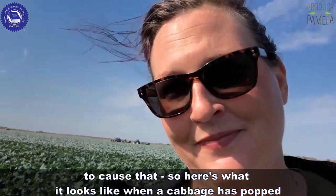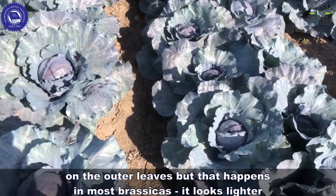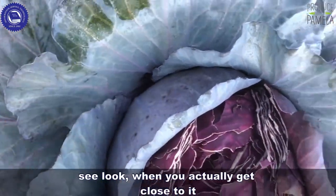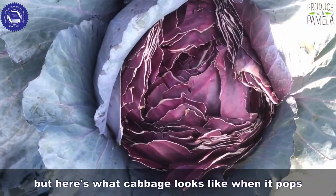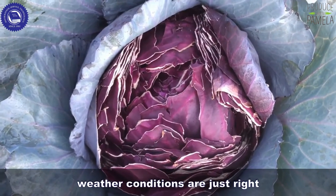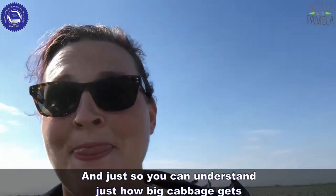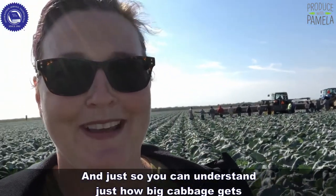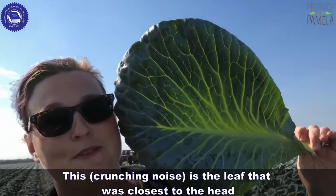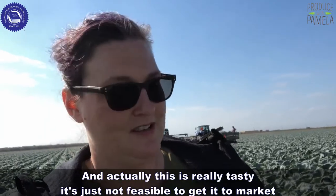Here's what it looks like when a cabbage has popped. Here's some purple cabbage — you can tell the outer leaves look a little washed out, but that happens in most brassicas; it looks lighter when you get closer. When cabbage pops, it'll explode in the field when it gets too dense for its size and weather conditions are just right — a little chilly — and it'll go pop and break open. And just so you understand how big cabbage gets, this is the leaf that was closest to the head. It's really tasty, but it's not feasible to get to market because it'll bruise up and be all scarred.